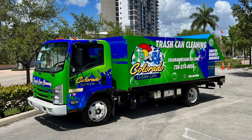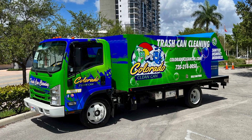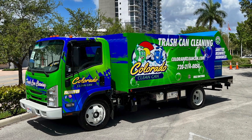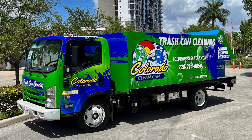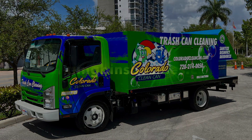Let me once again thank Marie and Jim Lowe for choosing Sparkling Bins as their vendor of choice and for joining the Sparkling Bins family. If you're in the Erie, Colorado area, please look up Colorado Clean Can to provide trash and recycle bin cleaning services to you and your neighbors.